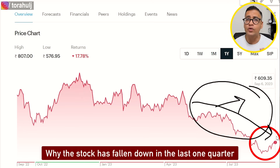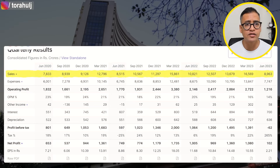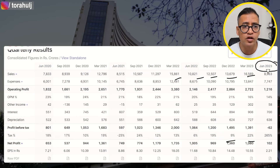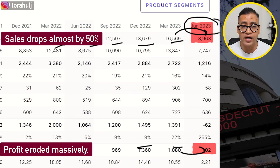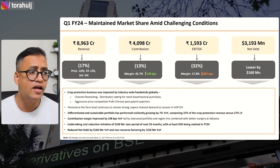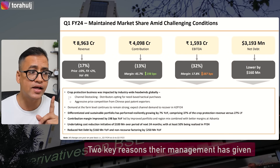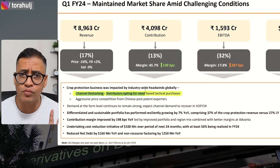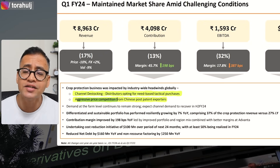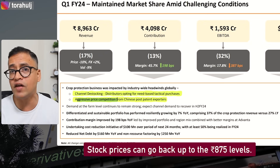Looking at their quarterly results, sales were really good until March 2023 and profits were healthy. But in June 2023 Q1, sales dropped almost 50% and profits eroded massively — from 1000 crore rupees to just 100 crore level. According to their earnings call, the CEO cited two key reasons: number one, channel destocking; and number two, aggressive price competition from Chinese players. If we're convinced these two issues won't persist, the stock could recover back to 875 levels, presenting a profit opportunity.